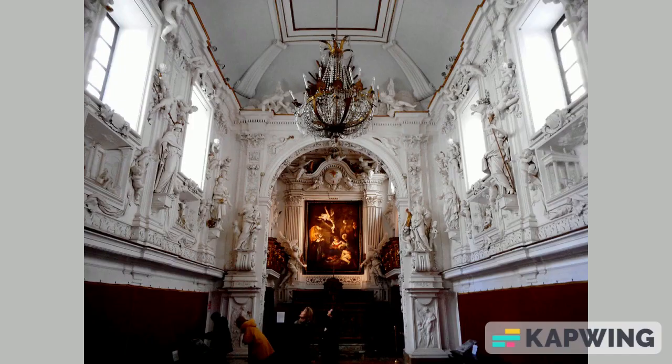If you have seen this painting somewhere, please call the police. It was actually stolen in 1969 from the Oratory of Saint Lawrence in Palermo, and it has not been found yet. Now you can admire a replica in the same location, but we still hope that the original painting will be found one day. Investigators believe the painting changed hands among the Sicilian Mafia, and may still be hidden.